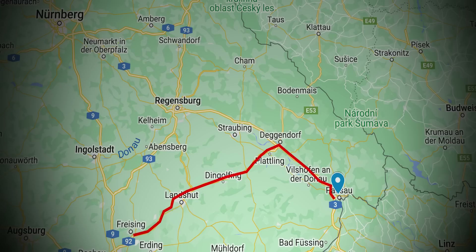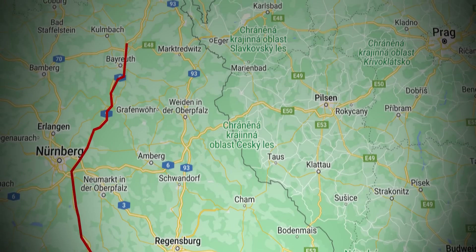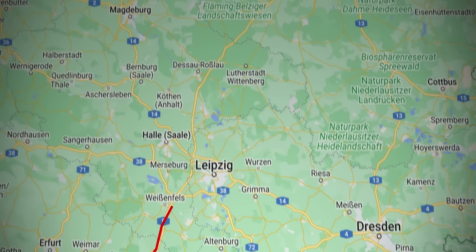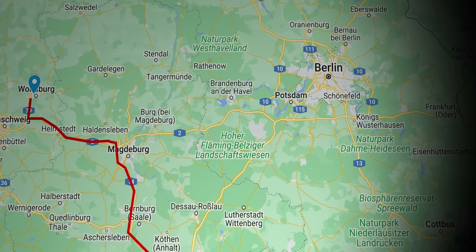The whole trip went like this: I started in Passau, drove to the airport in Munich where I dropped off Cindy, then went to the first charger — Aral Puls — then Ionity Köszinger Forst, then Ionity Himmelkron, then Ionity Nempitz near Leipzig, then Ionity near Magdeburg, and finally the last few kilometers to Wolfsburg and my hotel.